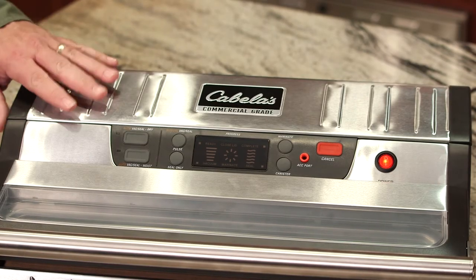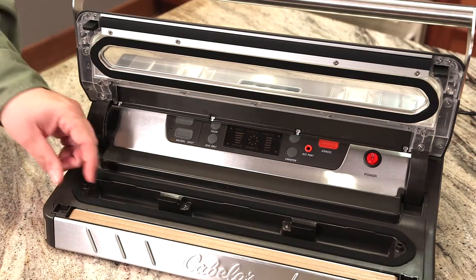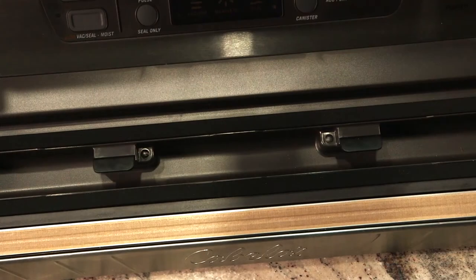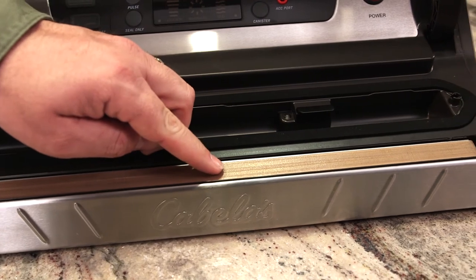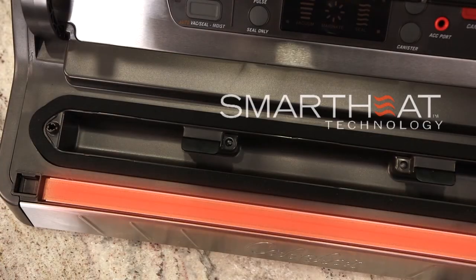Inside you'll find a convenient bag roll storage compartment with a built-in bag cutter, crush-resistant upper and lower foam gaskets that are removable for cleaning. Each commercial unit has a deep well vacuum chamber with LED lights and two bag positioning guides for proper bag placement. Located on the front edge is the extra-wide intelligent heat double sealing bar with a Teflon-coated sealing tape that works with smart heat technology.